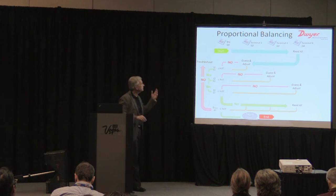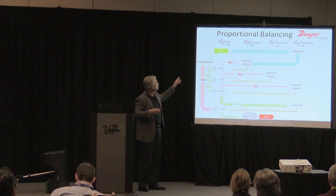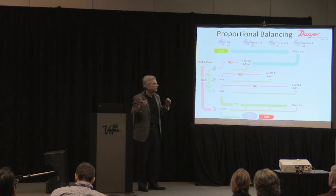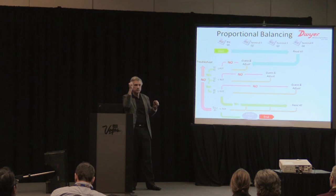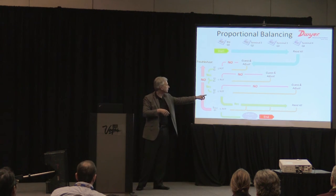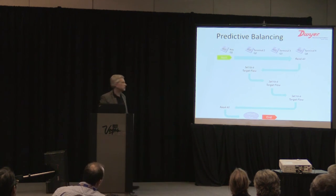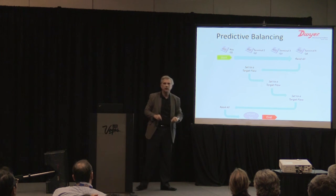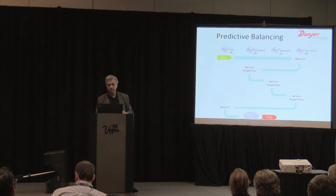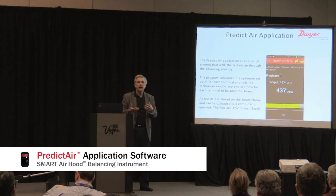Here's a comparison in flow chart form. With proportional balancing, you sweep all terminals with dampers open, guess at a set point, check against the key, and go back and forth — there's no particular science, it's experience-based. With predictive balancing, you sweep the system, set the flow to the target at each diffuser, read them all, and you're done — literally a linear run through the system.